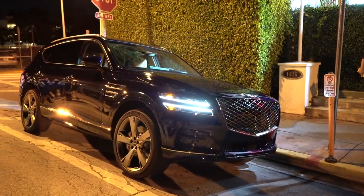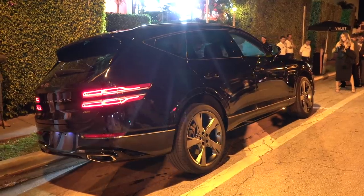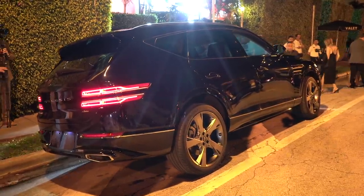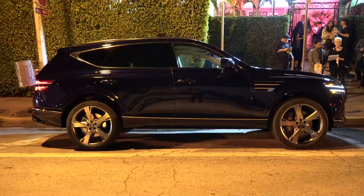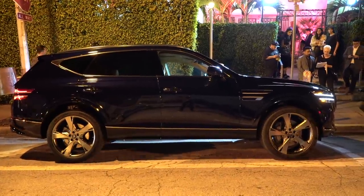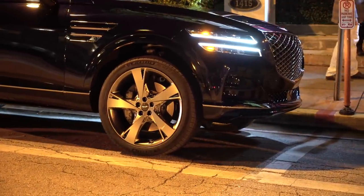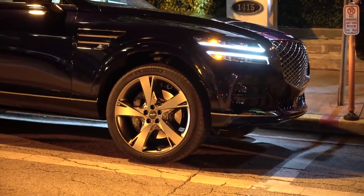So why is this such a big deal? For starters, it's the first SUV in the Genesis lineup, which is currently made up of three sedans: the G70, the G80, and the G90. Even though the G70 has been widely praised by media, the three cars struggle to create huge sales figures. The GV80 SUV is actually expected to outsell all three sedans combined — yeah, it's that big of a deal.